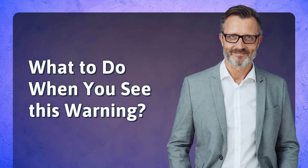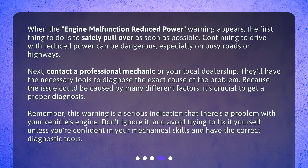What to do when you see this warning? When the engine malfunction reduced power warning appears, the first thing to do is to safely pull over as soon as possible. Continuing to drive with reduced power can be dangerous, especially on busy roads or highways. Next, contact a professional mechanic or your local dealership. They'll have the necessary tools to diagnose the exact cause of the problem. Because the issue could be caused by many different factors, it's crucial to get a proper diagnosis.